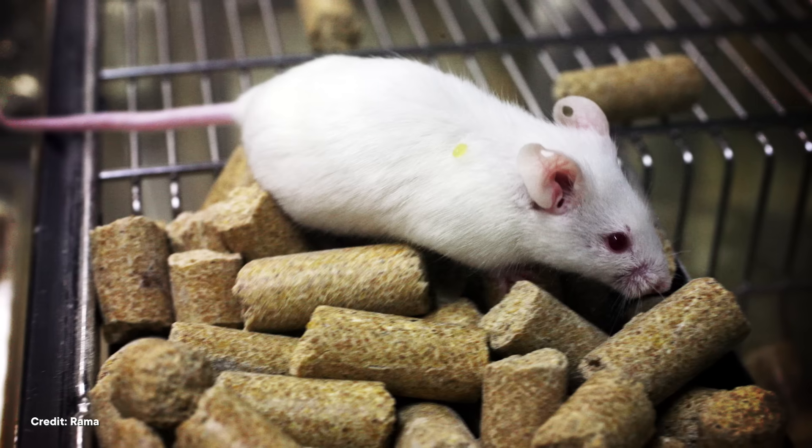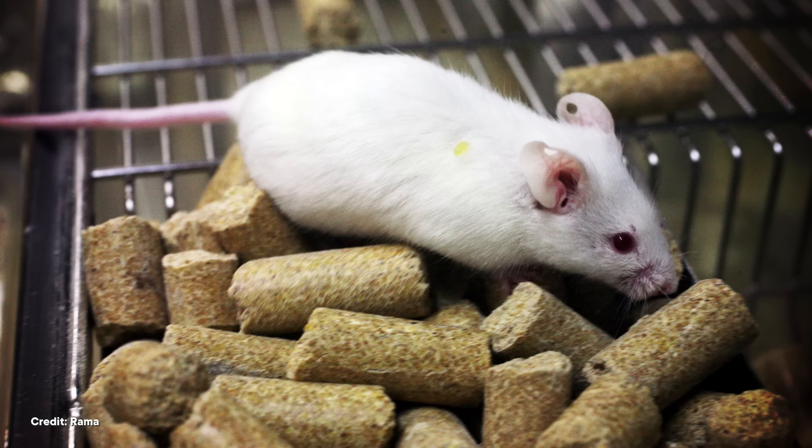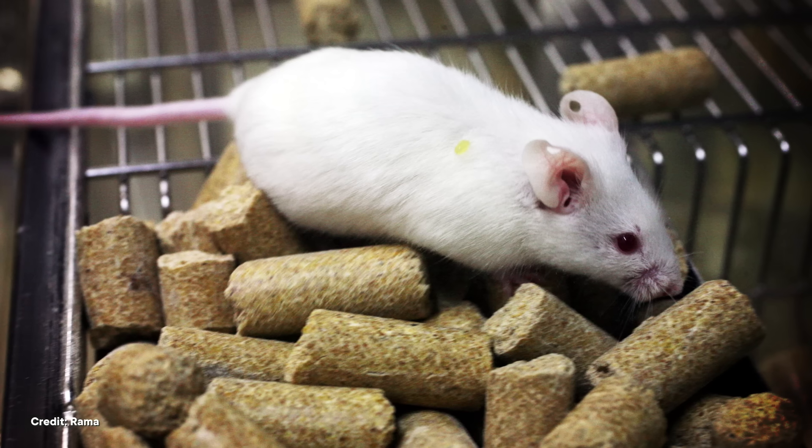These researchers tested two different kinds of plastic cutting boards — those made from polypropylene, like the stuff in drinking straws, and those made from polyethylene, like the stuff in shampoo bottles. After twelve weeks, mice who ate a diet that included polypropylene microplastics had some inflammation in their intestines, while polyethylene microplastics seemed to change their gut bacteria.